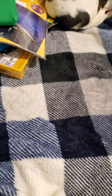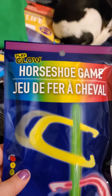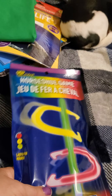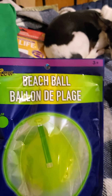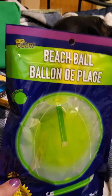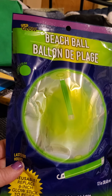Up next we'll do the toys section. For camping I picked up the Play Glow horseshoe game — they light up at night. I also picked up the beach ball that has a light in the middle, and this is reusable — you can buy more lights to stick inside the beach ball.